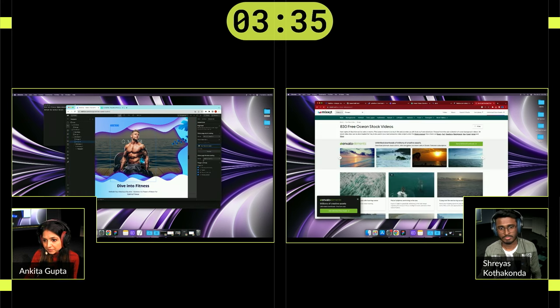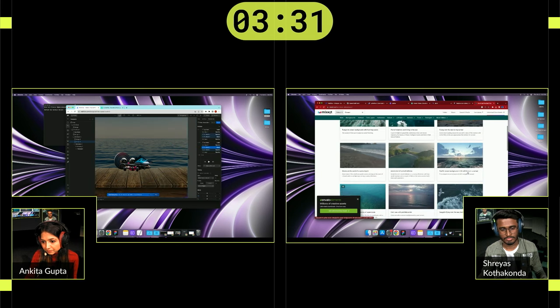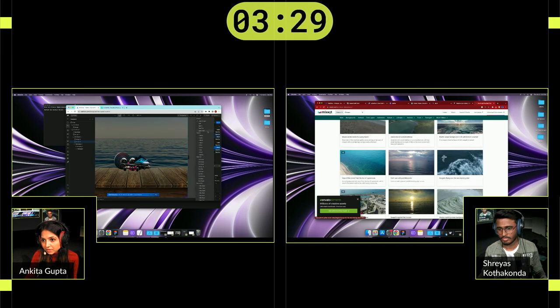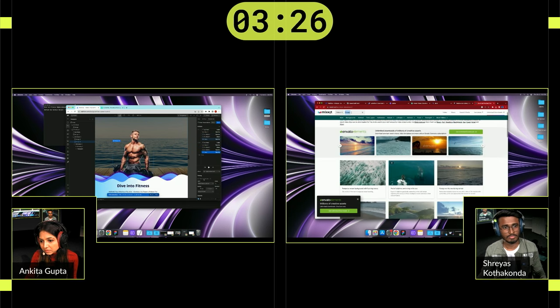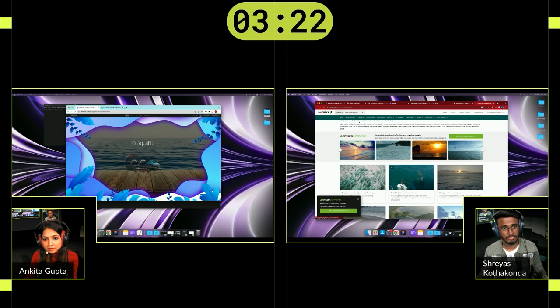There's a background video below the hero section. He added a gradient to the background. Judges, you'll have 30 seconds after they present to give their scores up to 10. What will he pull off in the last 30 seconds? Ready — 10, 9, 8, 7, 6, 5, 4, 3, 2, 1. That's it — hands off your mouses!